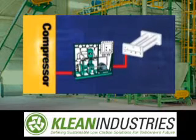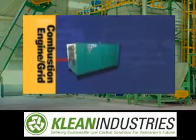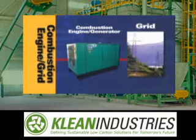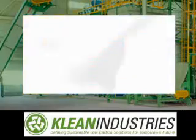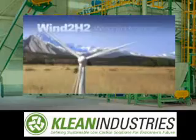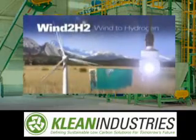The higher pressure allows more hydrogen to be stored in the tanks. The stored hydrogen will run an internal combustion engine, generating electricity that we'll send onto the grid. We'll run the engine between the hours of 4 and 7 p.m., coinciding with one of Xcel Energy's daily peak energy periods. This step can also be accomplished by using a hydrogen fuel cell. Thus we have taken the variable nature of wind, captured it, and used it when our customers need it most.